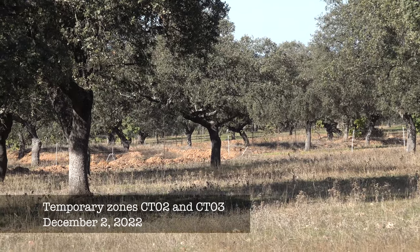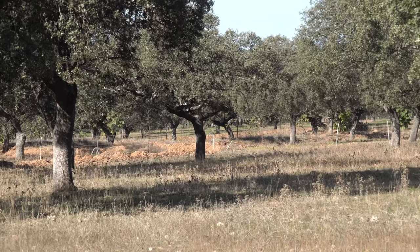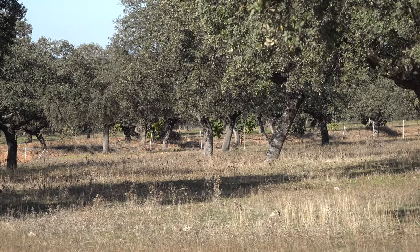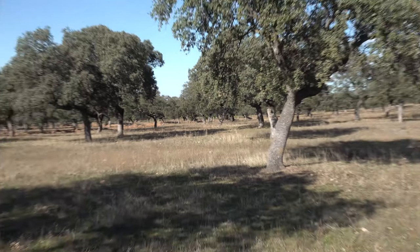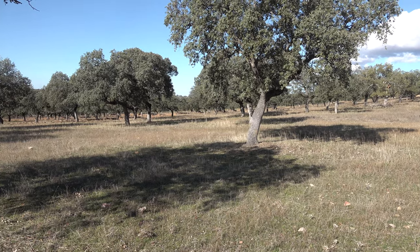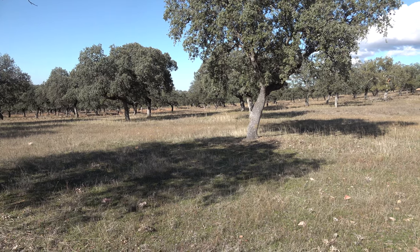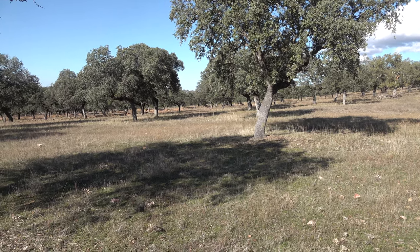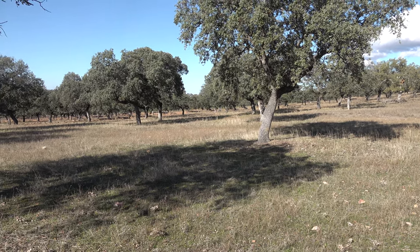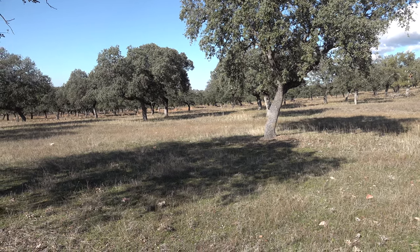While the paulownia trees in the compound and in B1 have lost their leaves due to the frost, the ones here in CT2 are still intact — they still have their leaves. This whole area is less cold because it is more protected than the other parts, which is pretty interesting. I would love to have thermometers in all these places to have a better idea about the temperatures and how they change — something for the future.